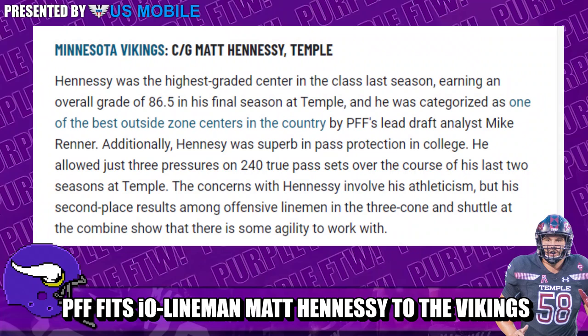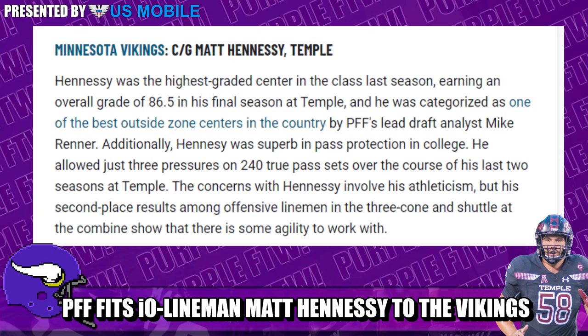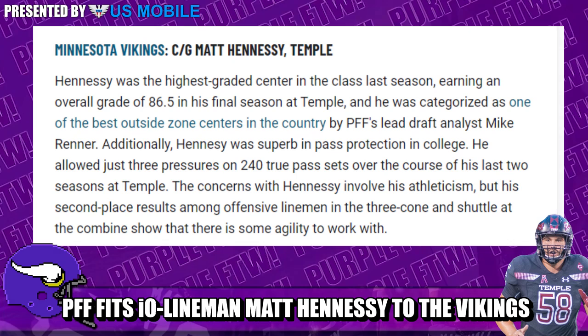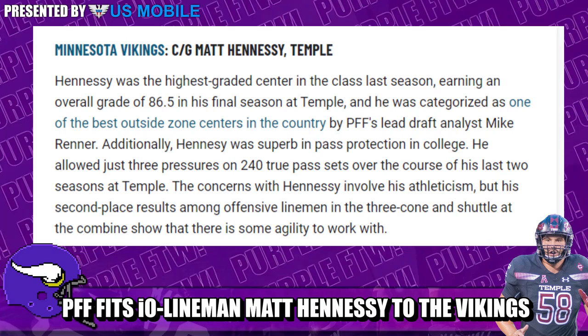Out of Temple University, here's what they wrote: Hennessy was the highest graded center in the class last season, earning an overall grade of 86.5 in his final season at Temple. He was categorized as one of the best outside zone centers in the country by PFF's lead draft analyst Mike Renner. Additionally, Hennessy was superb in pass protection in college — he allowed just three pressures on 240 true pass sets over the course of his last two seasons at Temple.